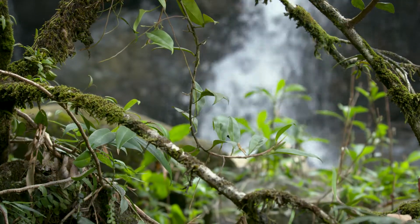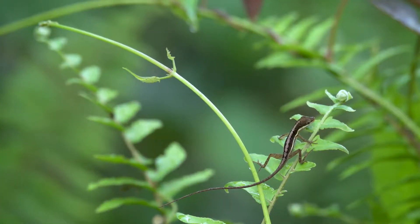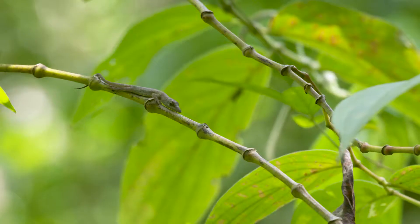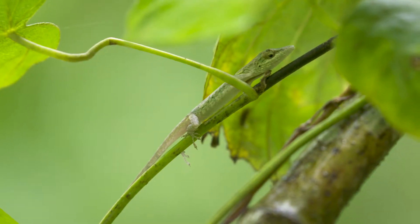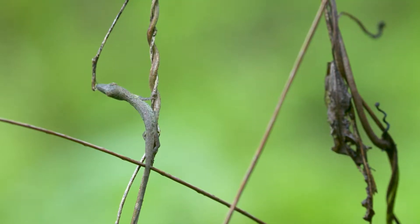In the vegetation, you're going to see grass-bush anoles — lizards with long tails that usually have stripes on their back. And if you look very, very carefully, you'll start to see twig anoles: these diminutive tiny little lizards that are so hard to find they weren't even discovered until the 1960s.